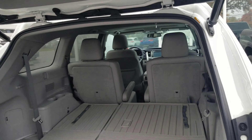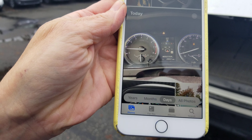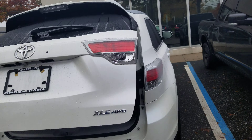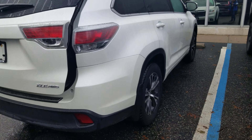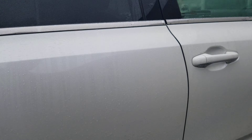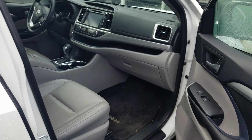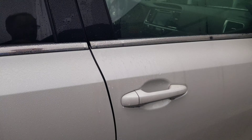Twenty-nine thousand nine hundred and twenty-one miles as she sits here, and everything is in condition. Significant tread on all tires. On the other side of the car he does have a key.